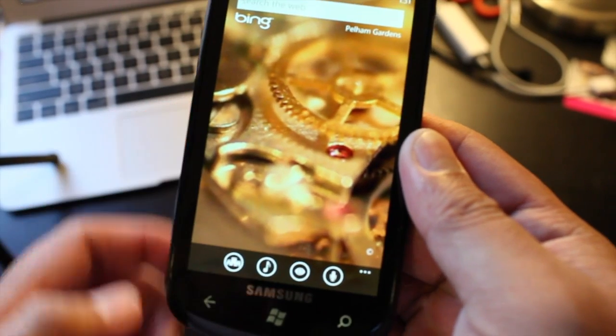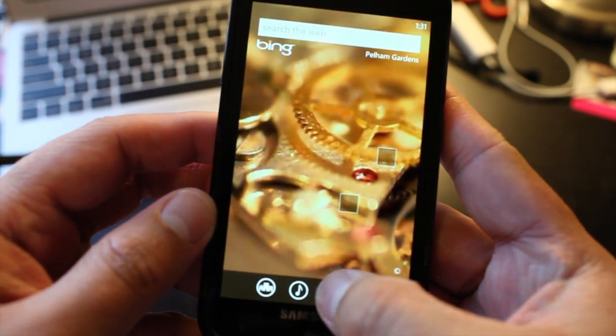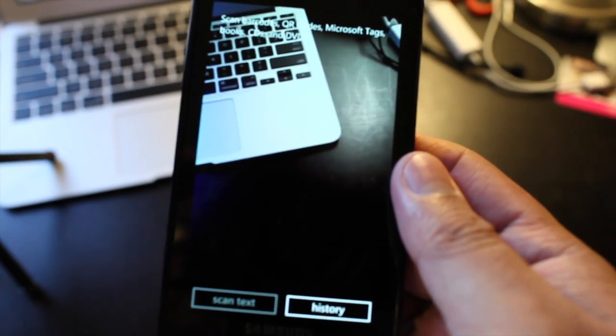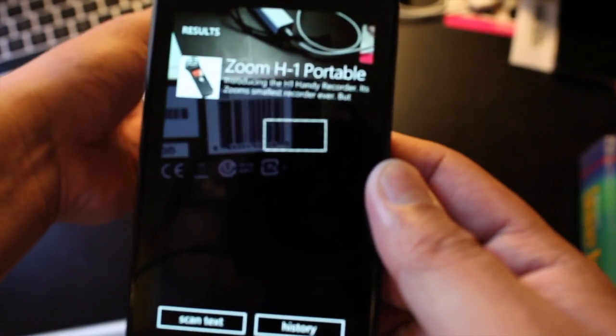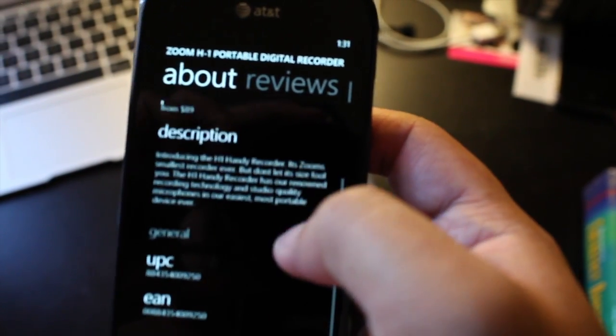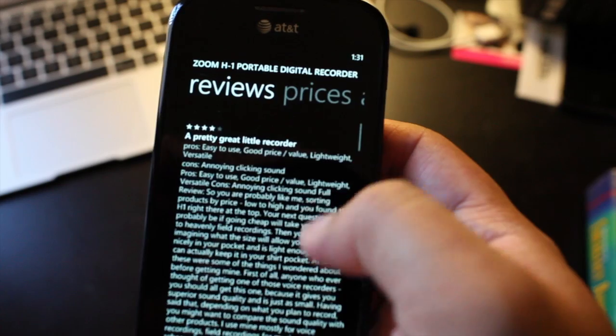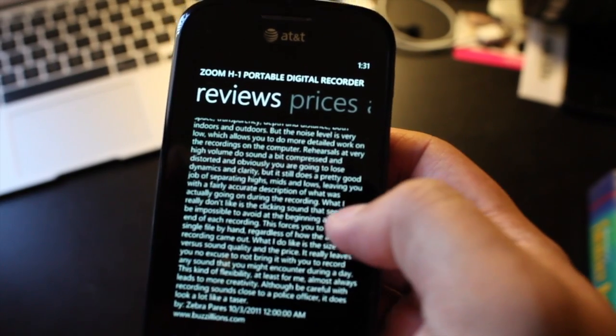Let's go back — the third option is even more interesting. This one lets you scan barcodes. Right away it recognized the Zoom H1 recorder. It will give you a description, reviews, and even prices.